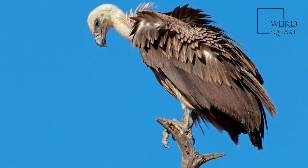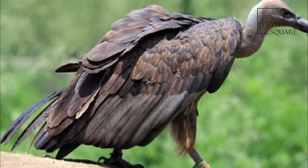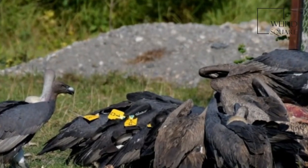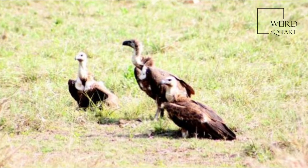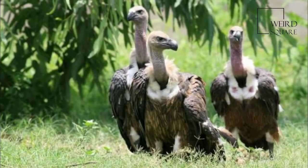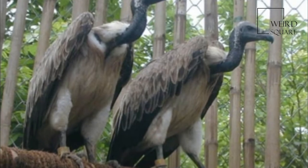This vulture builds its nest on tall trees, often near human habitations in northern and central India, Pakistan, Nepal, Bangladesh, and Southeast Asia, laying one egg. Birds form roost colonies and the population is mostly resident. Like other vultures it is a scavenger, feeding mostly from carcasses of dead animals, which it finds by soaring high in thermals and spotting other scavengers. It often moves in flocks, and at one time it was the most numerous of the vultures in India.